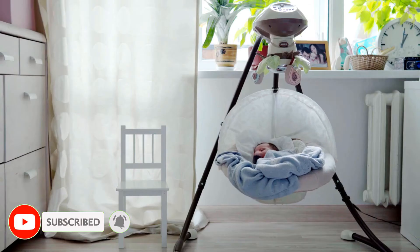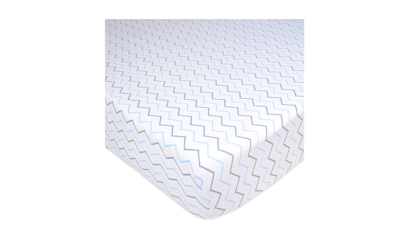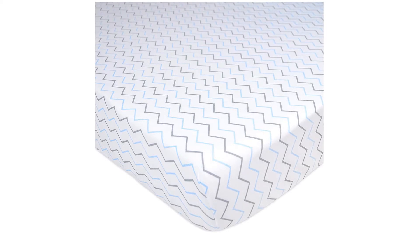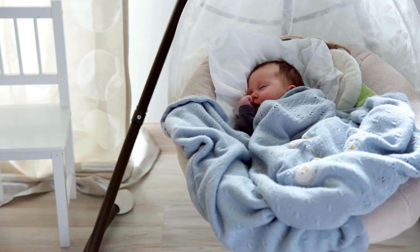Looking for a colorful crib sheet to brighten up your nursery? American Baby's 100% Cotton Crib Sheet measures 28 inches by 52 inches by 9 inches and is a great way to add personality to your child's room. Made with high-quality cotton, this sheet is sure to last through multiple washings. They come in a variety of colors to match your nursery decor, are affordable, fit standard crib mattresses up to 6 inches thick, and are machine washable and dryable.